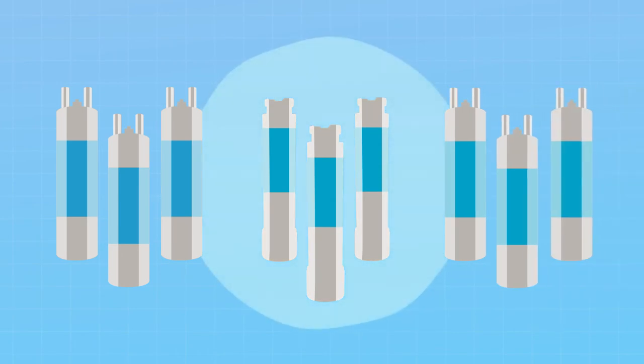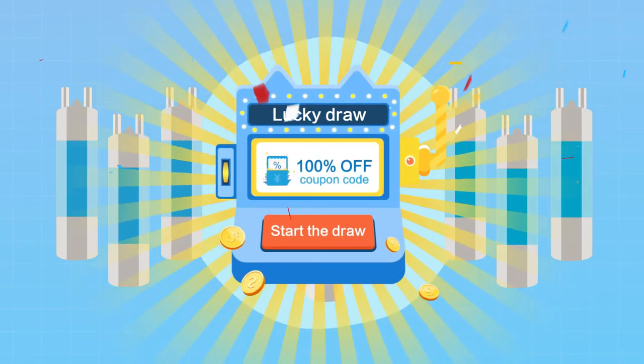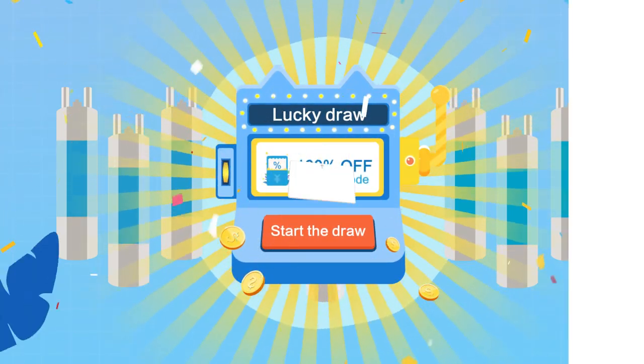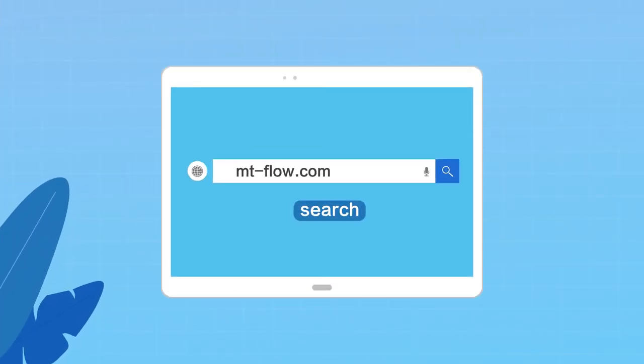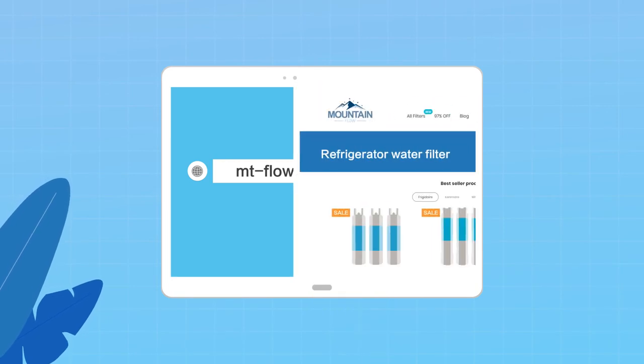If you're considering buying refrigerator water filters, please choose MF, a brand that's able to give you all the surprises you expect. If you place an order on mt-flow.com now, more discounts are available.